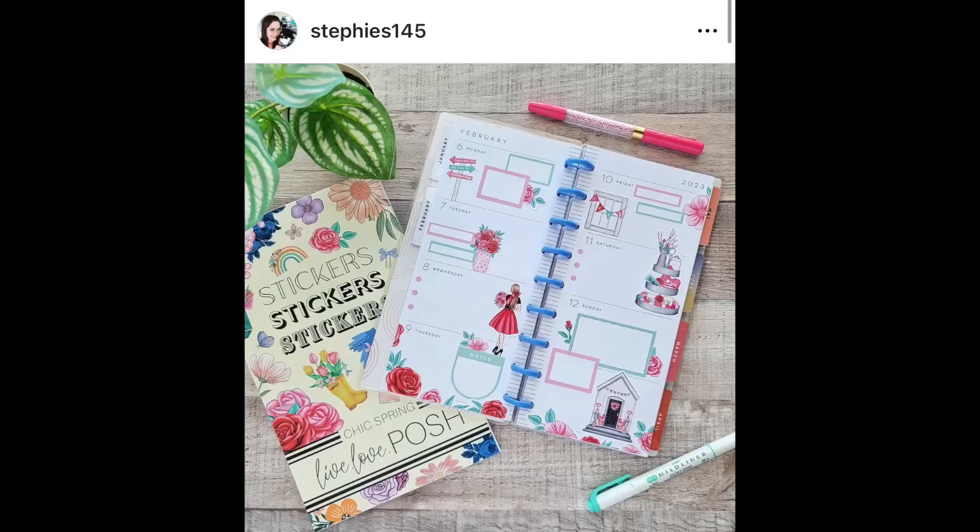First up, we have this really pretty and well-balanced spread by Steffi's 145. It's a skinny classic spread, which in my opinion is pretty hard to decorate. These are stickers from Live Love Posh, and I love the stickers and the colors. If you use code BUMBLE10, you can get 10% off at Live Love Posh. The chic spring book is beautiful, so go check that out.